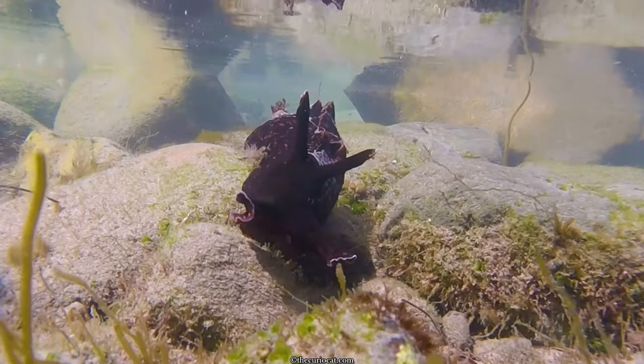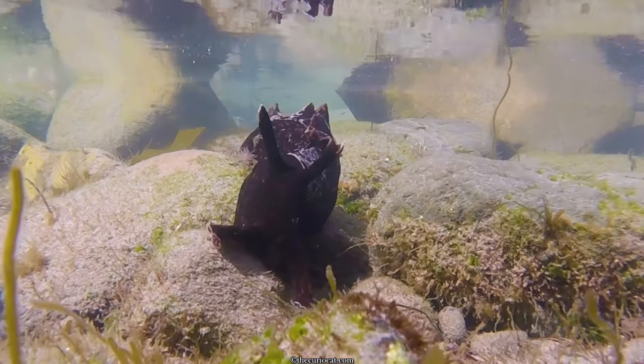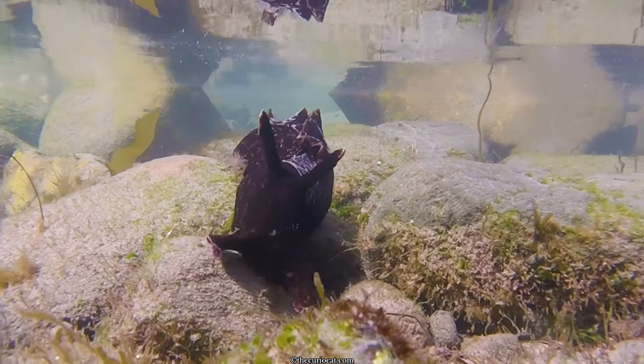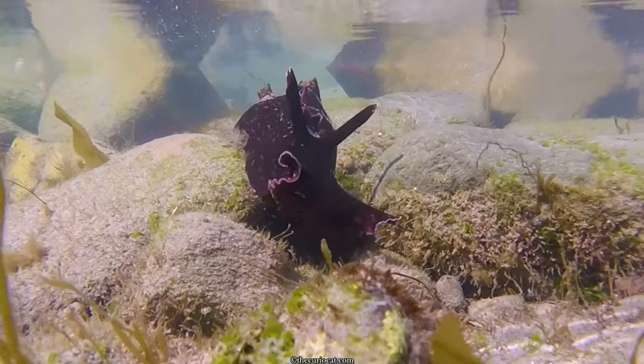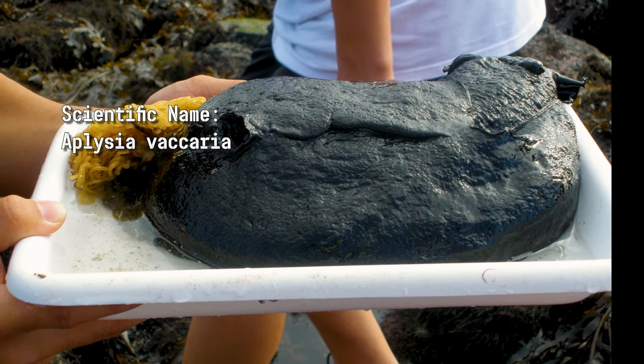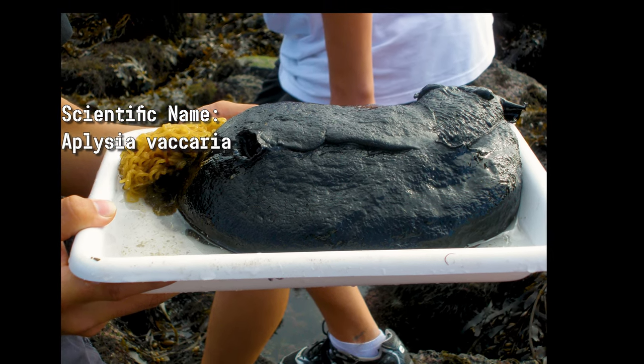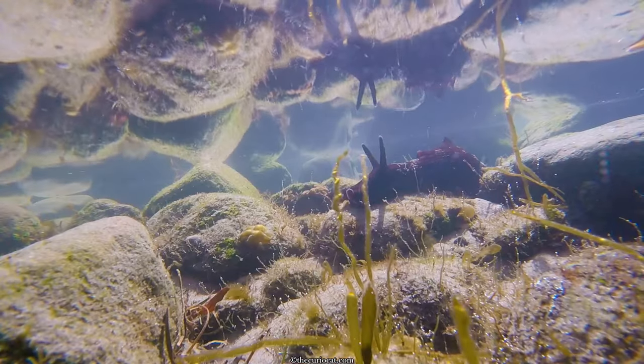I saw at least five sea hares in the tiny tide pool I explored. And next time, the Curio Cat will be out searching for the most famous sea hare around these parts: the California Black Sea Hare, which can weigh up to 35 pounds and might just be the world's largest gastropod.